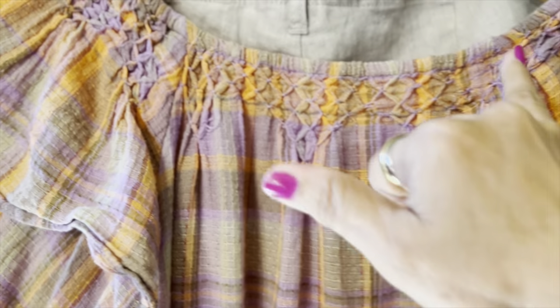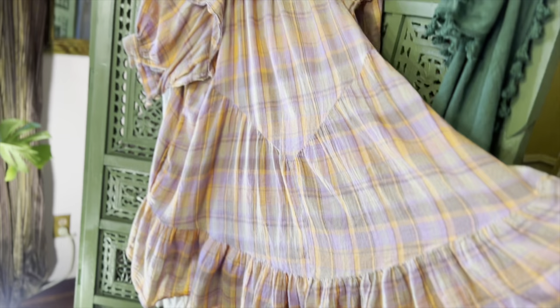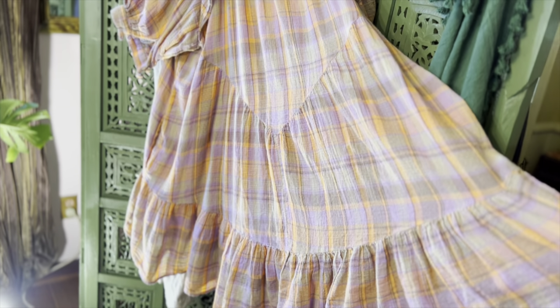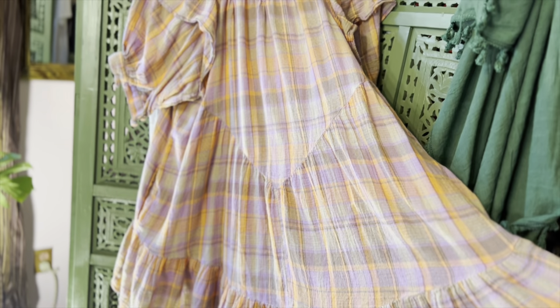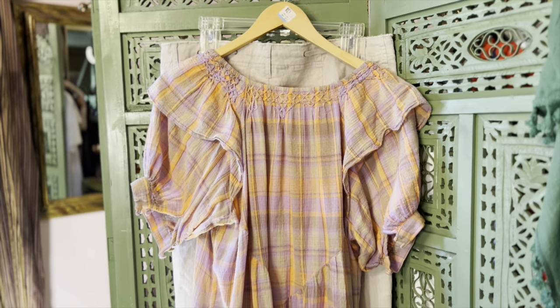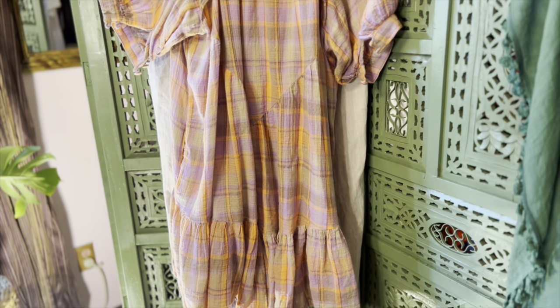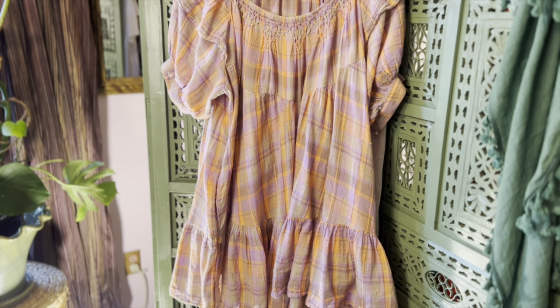Free People is a very pricey brand — I honestly wish they would make more items in natural fabrics, as they do a lot of polyester. Look at that wonderful smocking and the beautiful V-neckline. On a normal person under 20 this would be a dress, but I'm wearing it with leggings or with those linen pants. The other day I wore them with some very short just-below-the-knee shorts — really cute. It even has pockets — what more could you ask for?